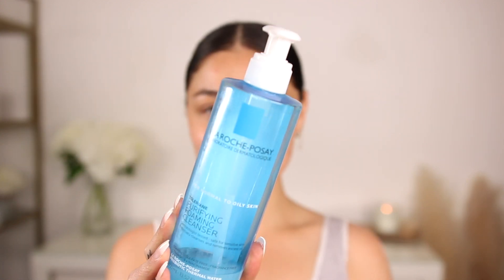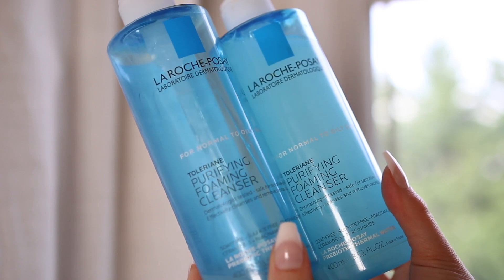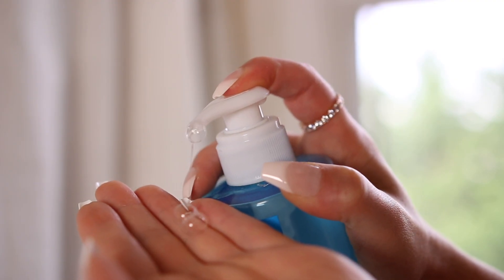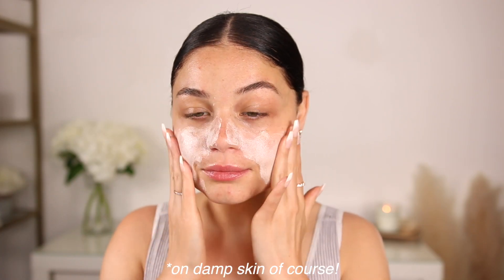I love this cleanser from La Roche-Posay. I've been using this forever. It's their Purifying Cleanser — this has got to be the best cleanser I've ever used. My skin absolutely loves it. I like to lather this all over my skin in circular motions, pretty much in each section of my face, and it just lathers up and feels amazing. It helps with any breakouts and has never caused any. I'll use this morning and night, but usually this is my morning cleanser.